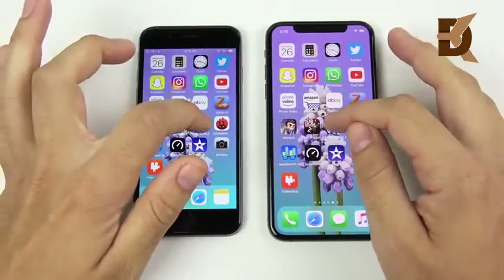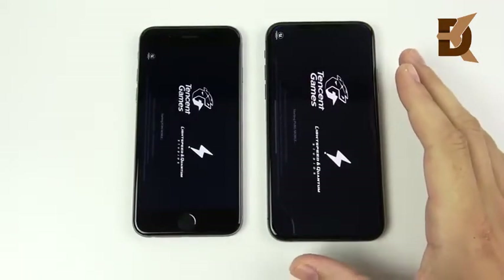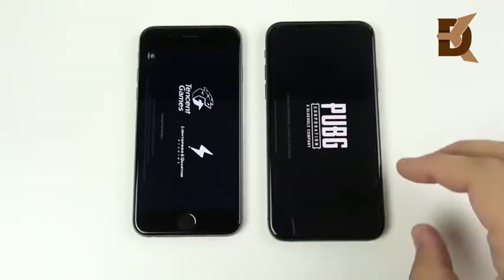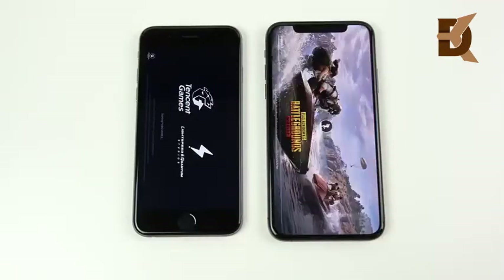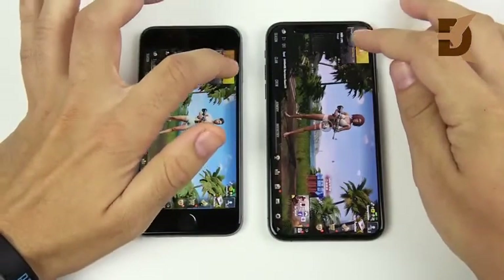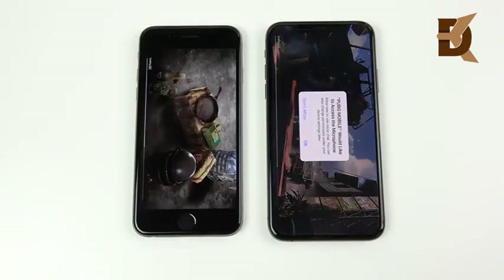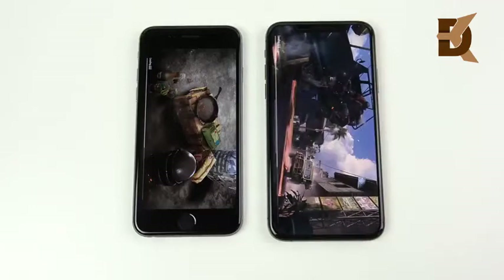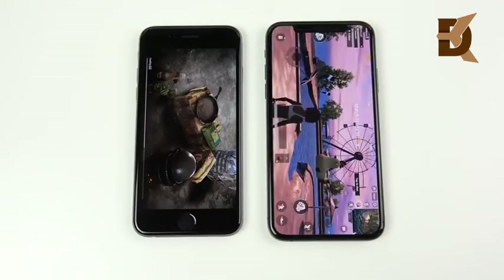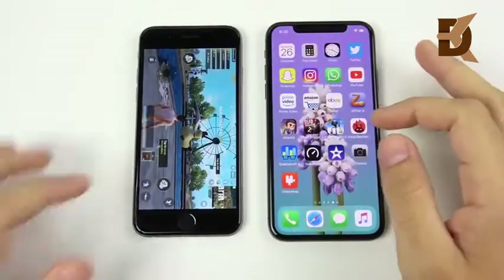Into PUBG Mobile — and the XS is already ahead. The iPhone XS was so far ahead of the 6 that I could have closed PUBG Mobile, reopened it, and it probably still would have beaten the 6 back to the same page. When it comes to graphics, if you have an iPhone 6, the XS is going to be a massive leap in performance — a huge one. You'll definitely be able to justify the upgrade. The XS is already in the match, ready to go, while the 6 is just getting in.